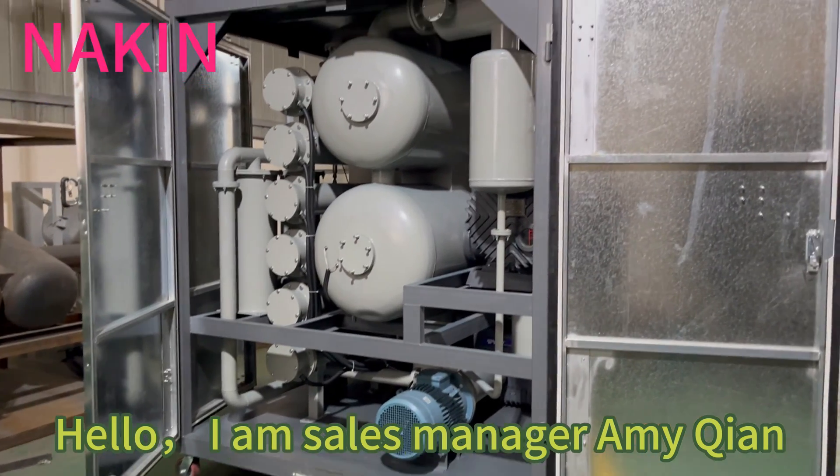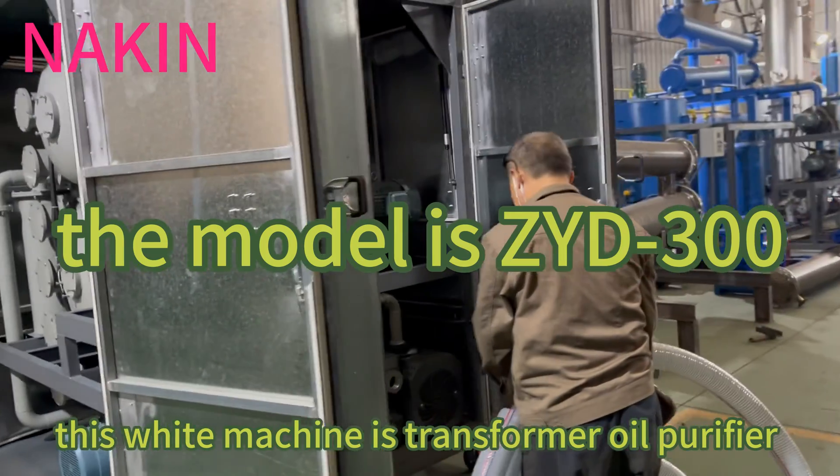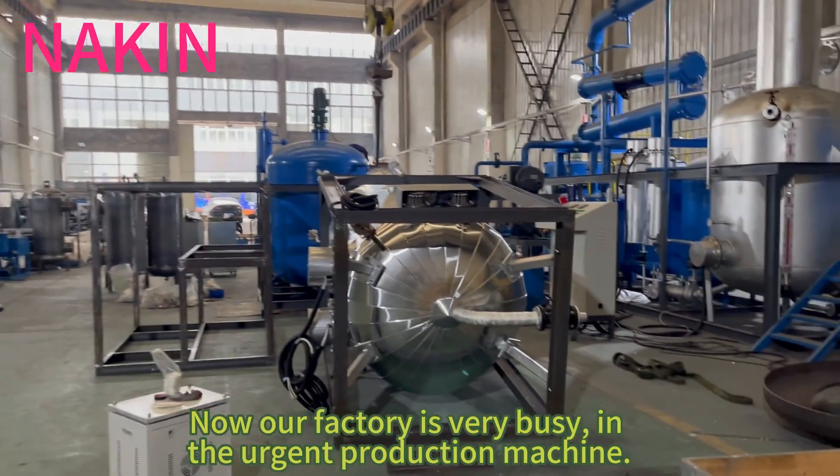Hello, I am sales manager Amy Kiang. This white machine is a transformer oil purifier. Our factory is currently very busy with urgent production.